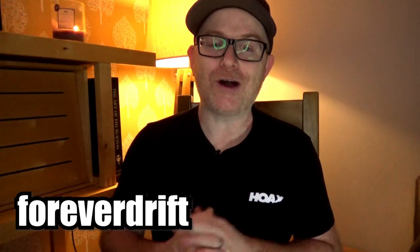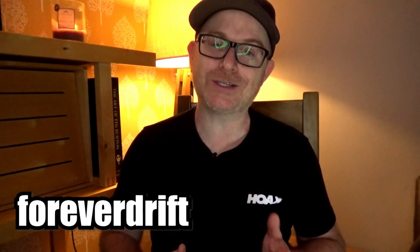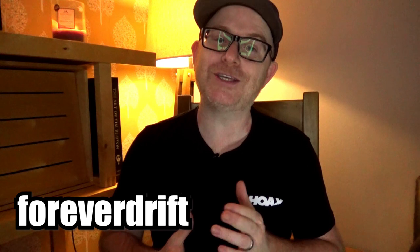Who would win in a fight — a rhino or a shark? That's a question by Forever Drift. Obviously the only real winner in that is going to be the person recording it, because their YouTube channel is going to blow up.